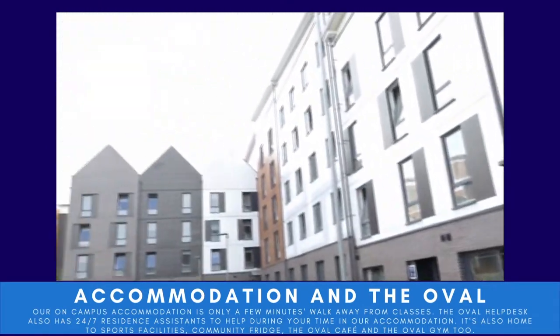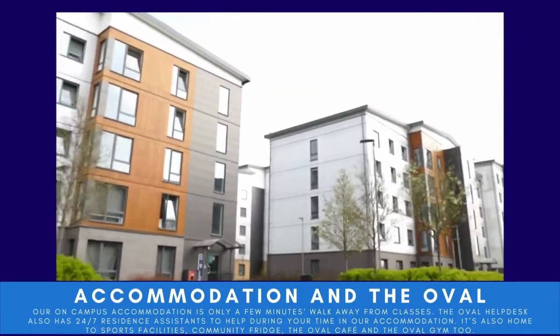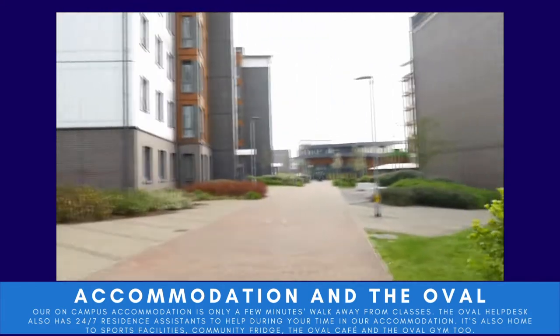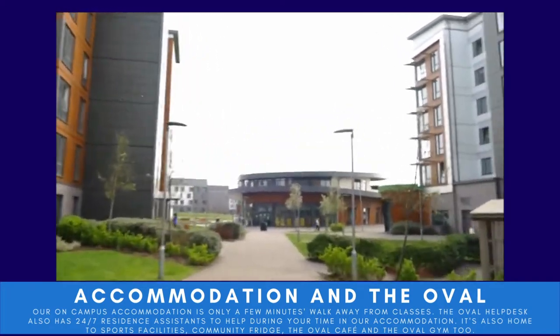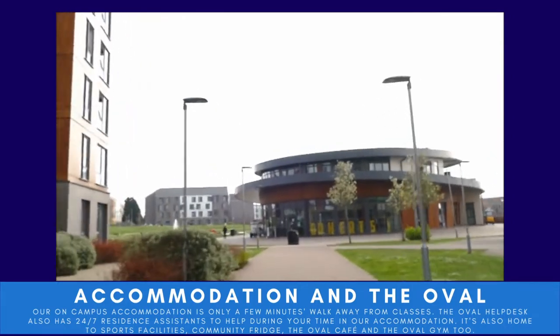Just behind the LRC is the on-campus accommodation, just a few minutes' walk away from your classes, and it benefits from 24-hour residence assistance. All your bills and wi-fi are included, so there are no hidden surprises or extra costs.